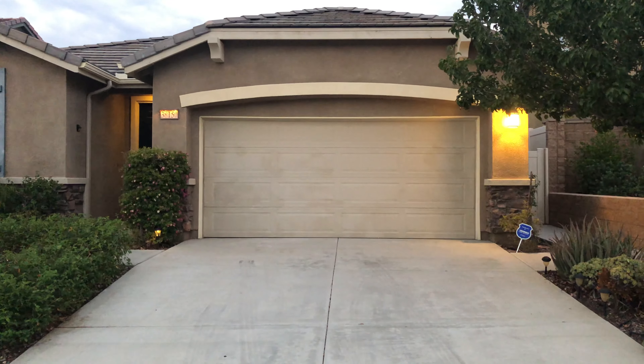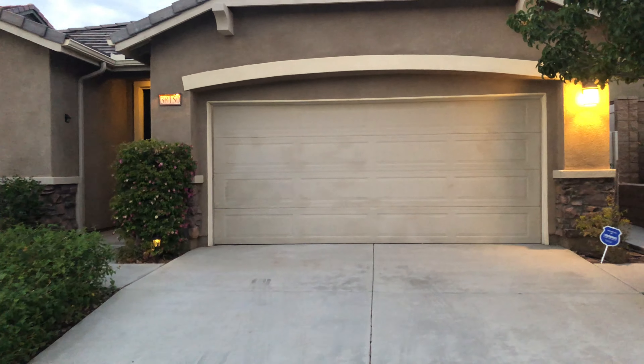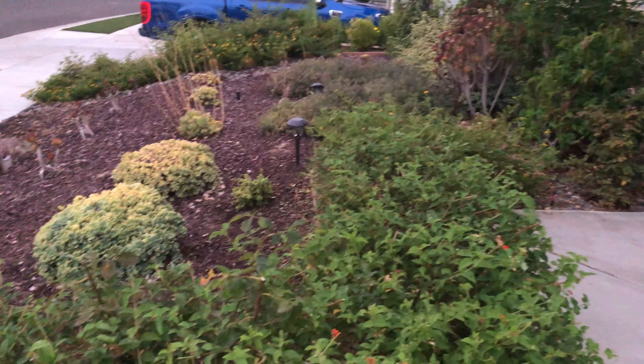Today is August 10th. This is Frank Van Dyke doing a pre-move-in walkthrough for 38150 Bela Rosa, Marietta. Sean and Beth Suetos will be renting this here in a couple days.